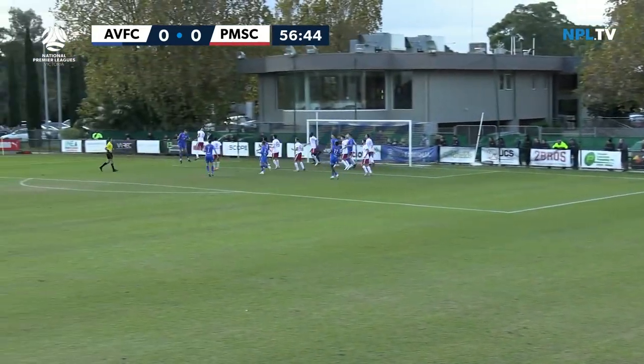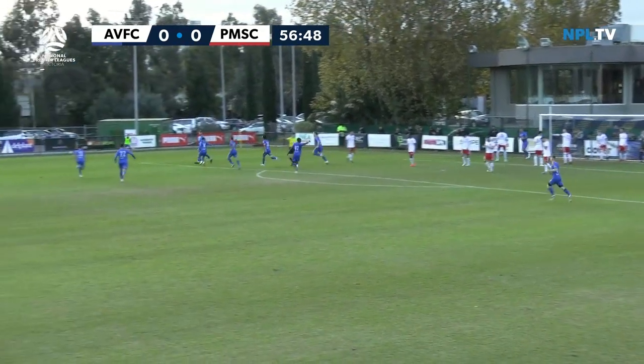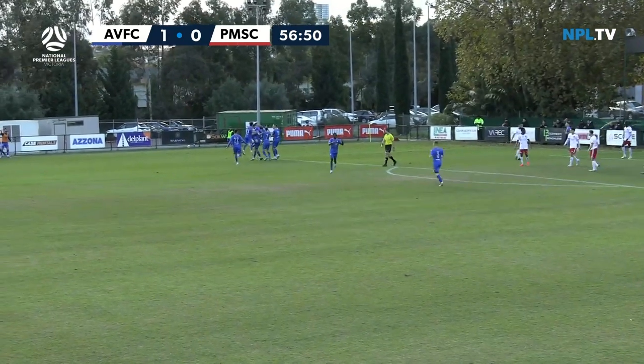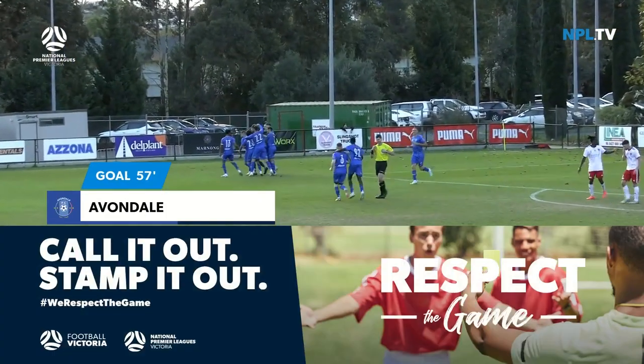Lofted towards the back post — Aidan Price. It's over the top and it's in! Last touch, I think, might have come off a Port Melbourne player. But Avondale deservedly have their goal.